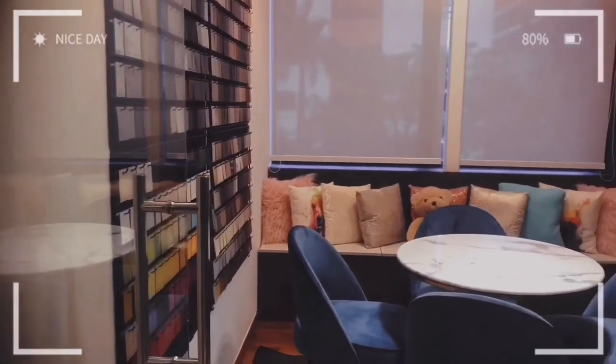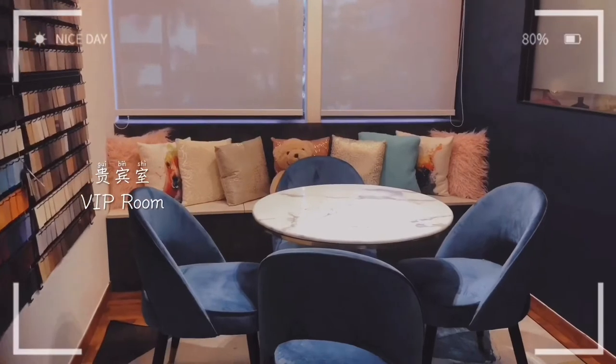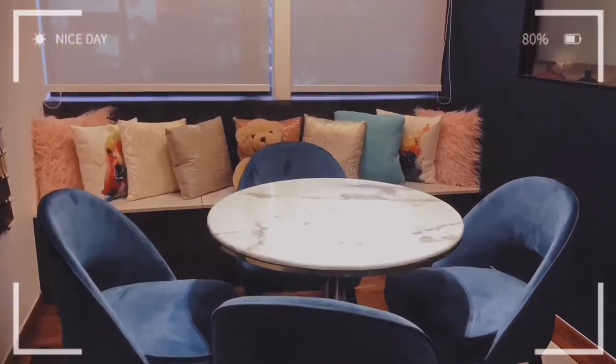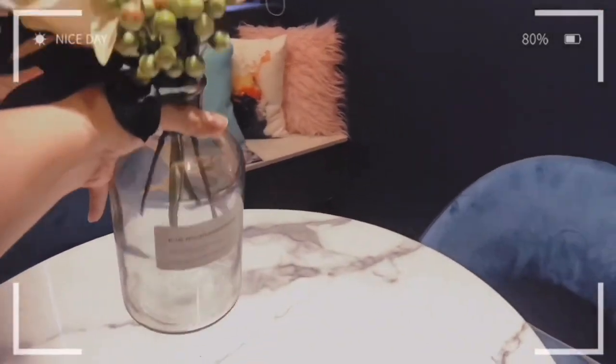This is a VIP meeting room where we sit with our clients to make them feel at home and warm. We are layering different fabrics and a delicate colour palette to dress up the space.